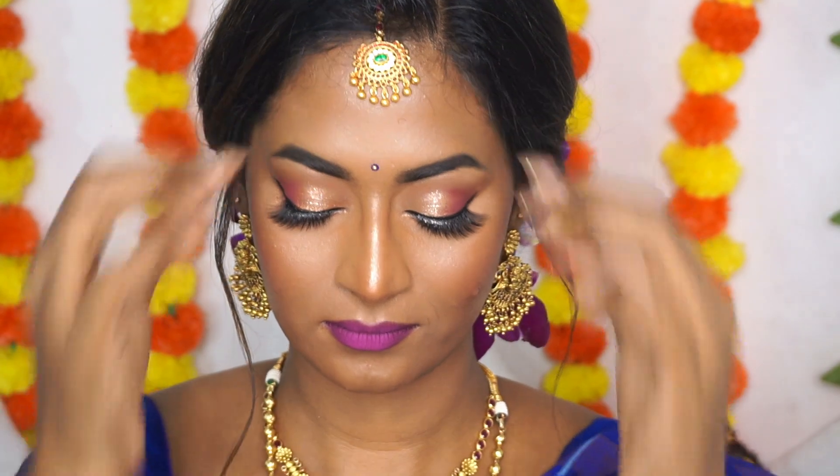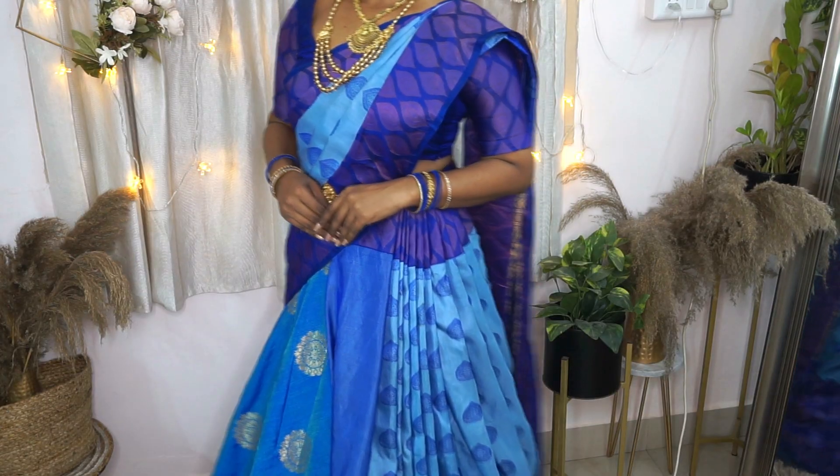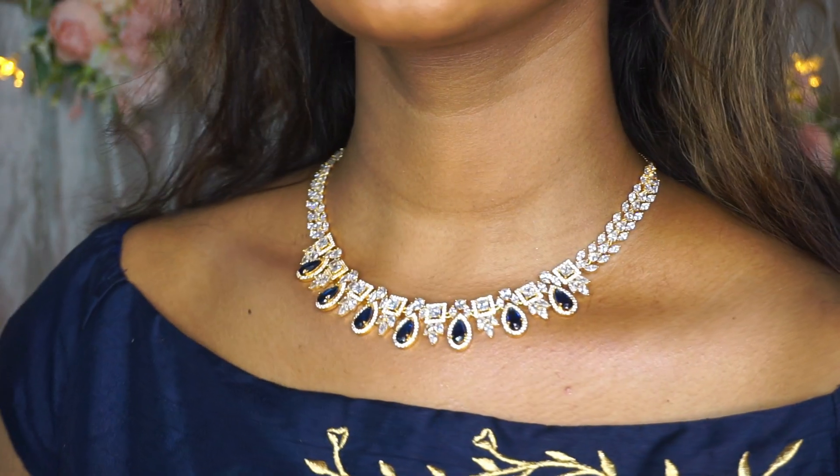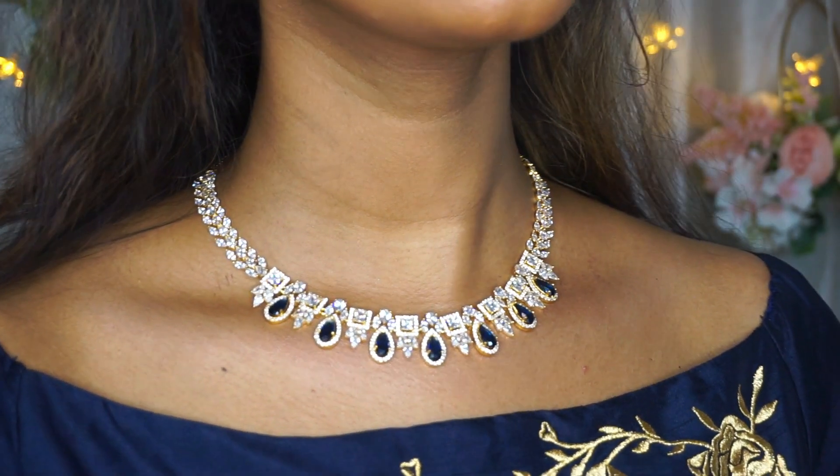So these are the four different bridal looks that I styled in partnership with Kushal's Fashion Jewelry for this video. All of the jewelry pieces used in this video will be linked in the description box.